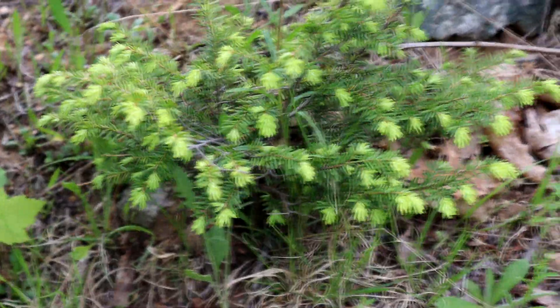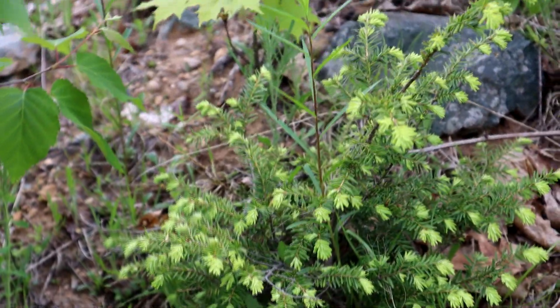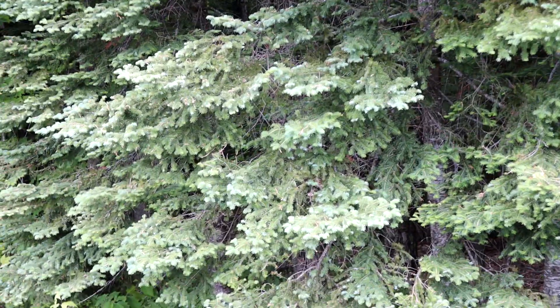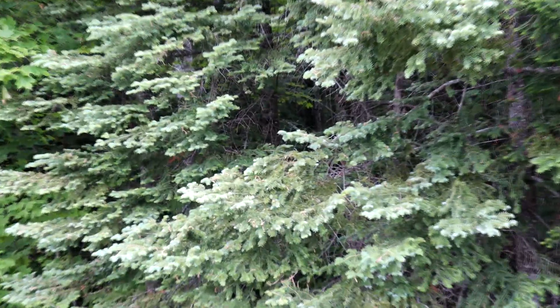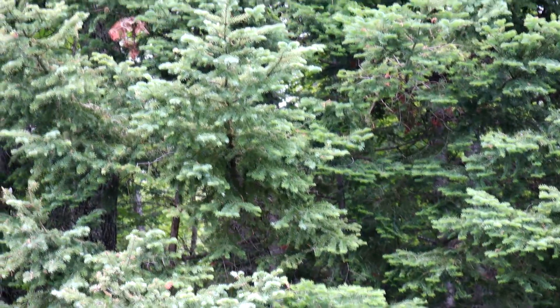Look at the fresh growth on this little tree — the bright green colors. It's kind of late in the season, but you can tell with this tree: the bright tips just all become the same color after a bit.